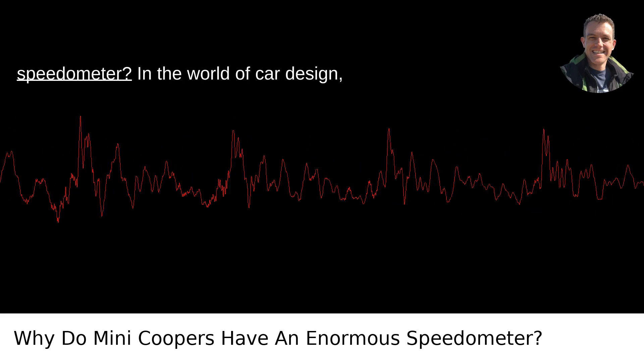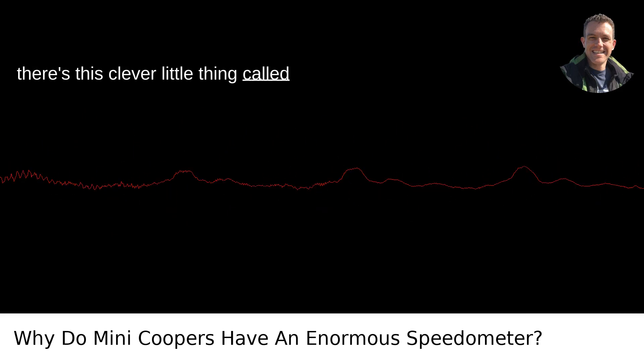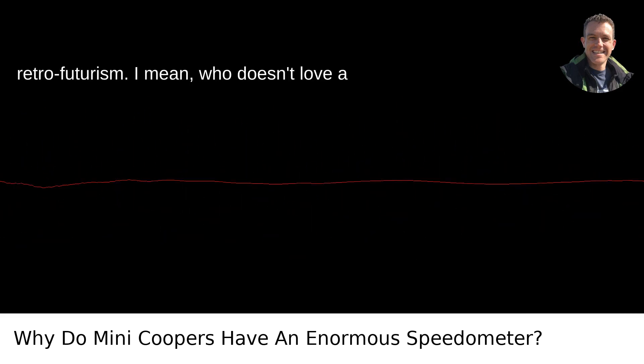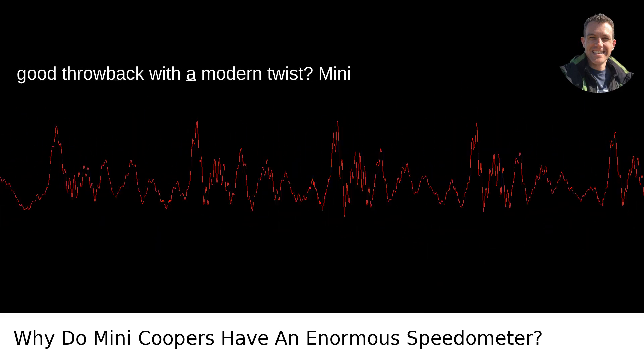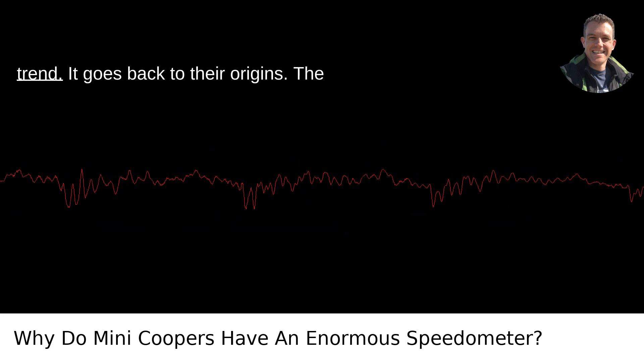Why do Mini Coopers have an enormous speedometer? In the world of car design, there's this clever little thing called retro-futurism. Who doesn't love a good throwback with a modern twist? Mini Coopers are a textbook example of this trend.